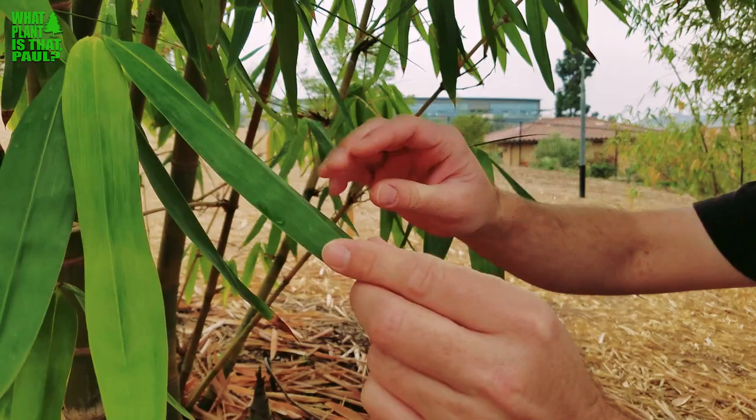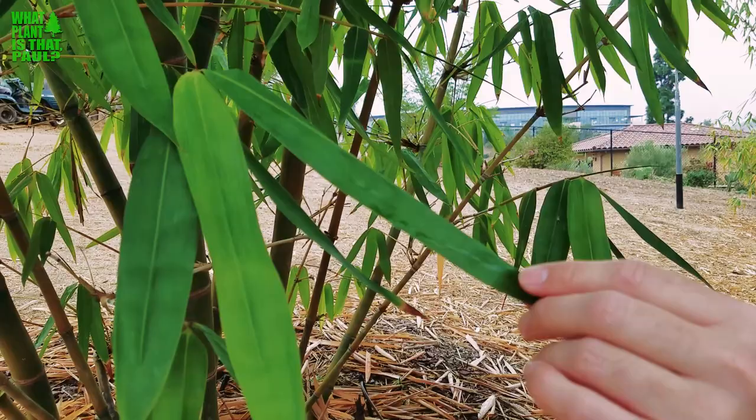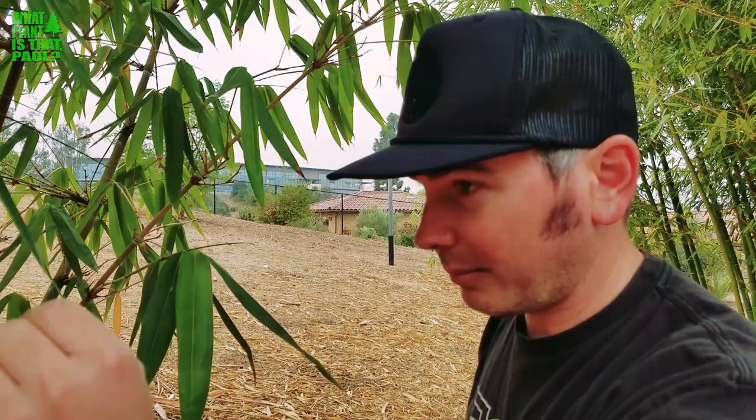When it gets really hot and dry, the leaves actually fold up, which looks really interesting on a hot dry day. I think it's a strategy to keep it from losing too much water. The leaves are really beautiful — like I said, they fold in half.